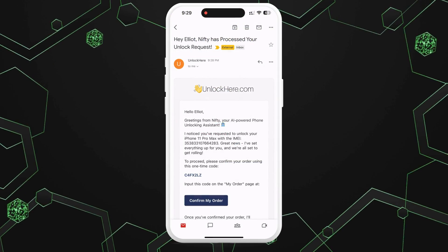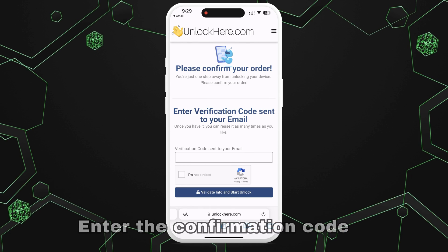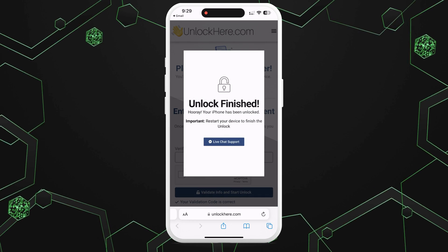You'll receive an email with a confirmation code. Make sure to check your spam or junk folder as sometimes the email might land there. Take the confirmation code and click the button to go to a page where you have to enter the code and confirm, once again, that you're not a robot. Once entered, your unlock process has started and your device will be unlocked.